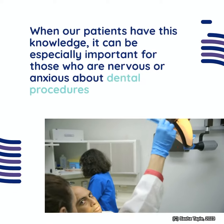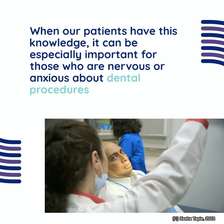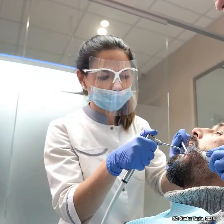When our patients have this knowledge, it can be especially important for those who are nervous or anxious about dental procedures. Overall,